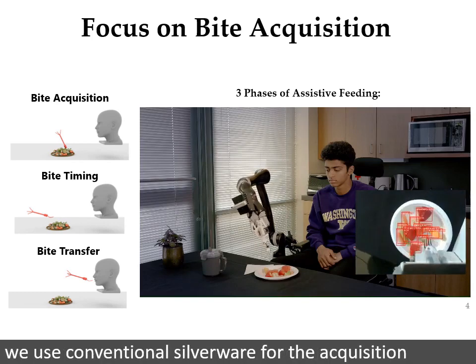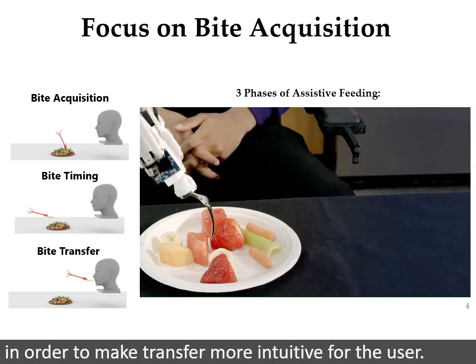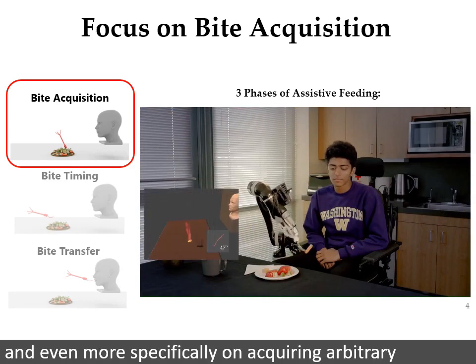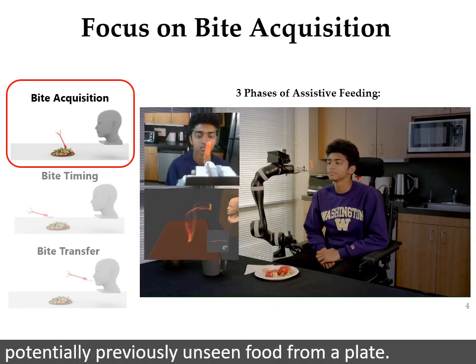For example, we use conventional silverware for acquisition in order to make transfer more intuitive for the user. Though for this work specifically, we focus strictly on bite acquisition, and even more specifically on acquiring arbitrary, potentially previously unseen, food items from a plate.